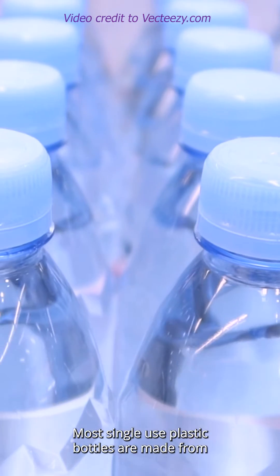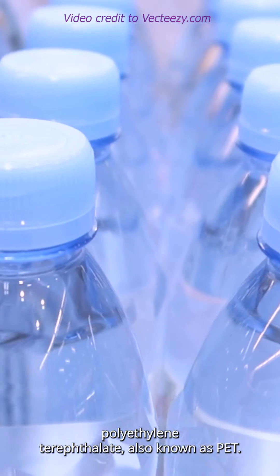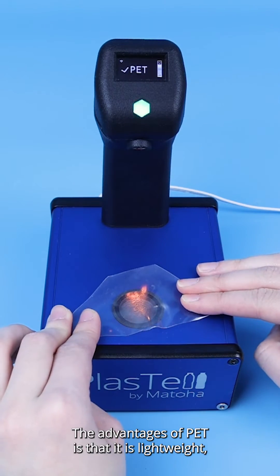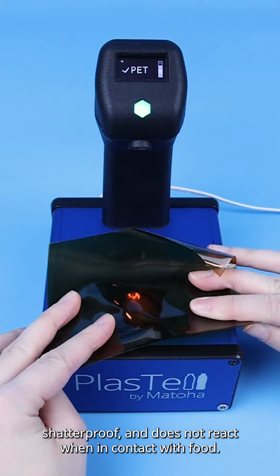What is PET? Most single-use plastic bottles are made from polyethylene terephthalate, also known as PET. PET is a common plastic and is highly recyclable. The advantages of PET is that it is lightweight, shatterproof and does not react when in contact with food.